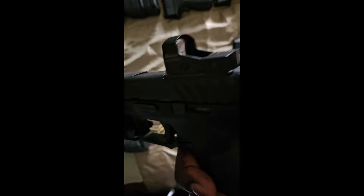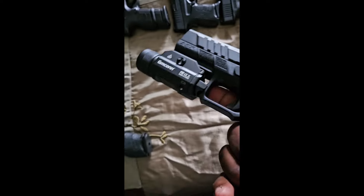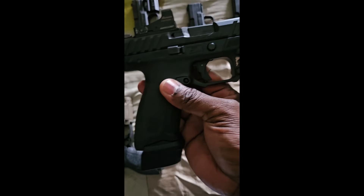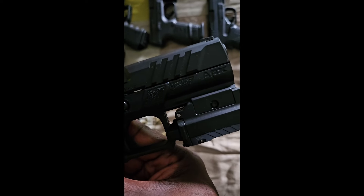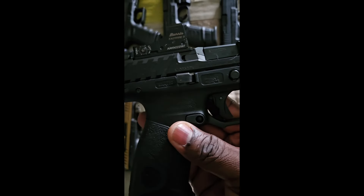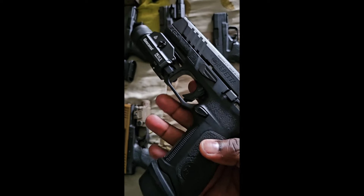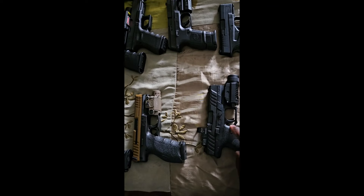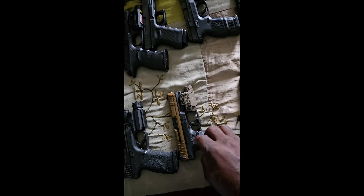Next one is my Beretta APX — got a red dot on there and a tactical flashlight. Y'all let me know if you got one or if you're thinking about getting one. Also, while I'm going through this, let me know if any of the guns I'm about to show y'all that you have — drop it in the comments below.